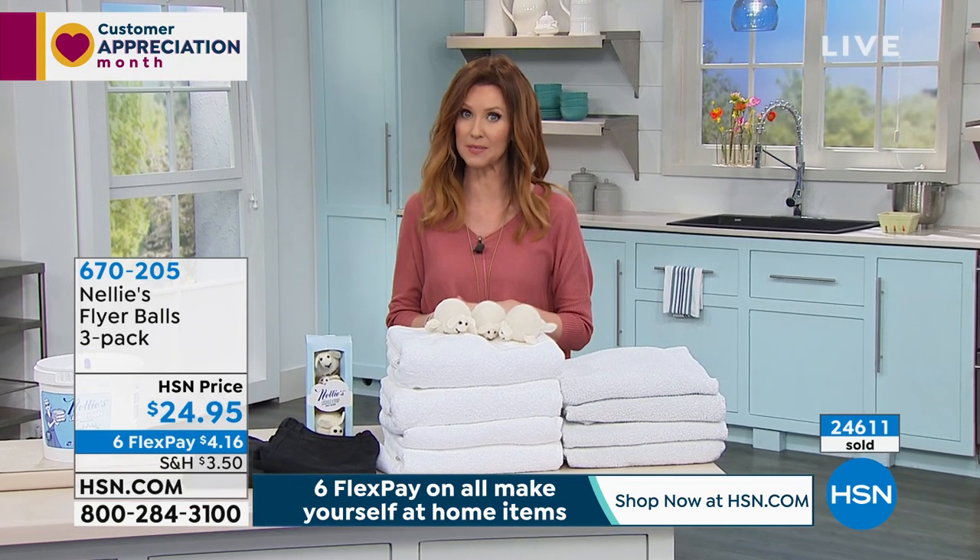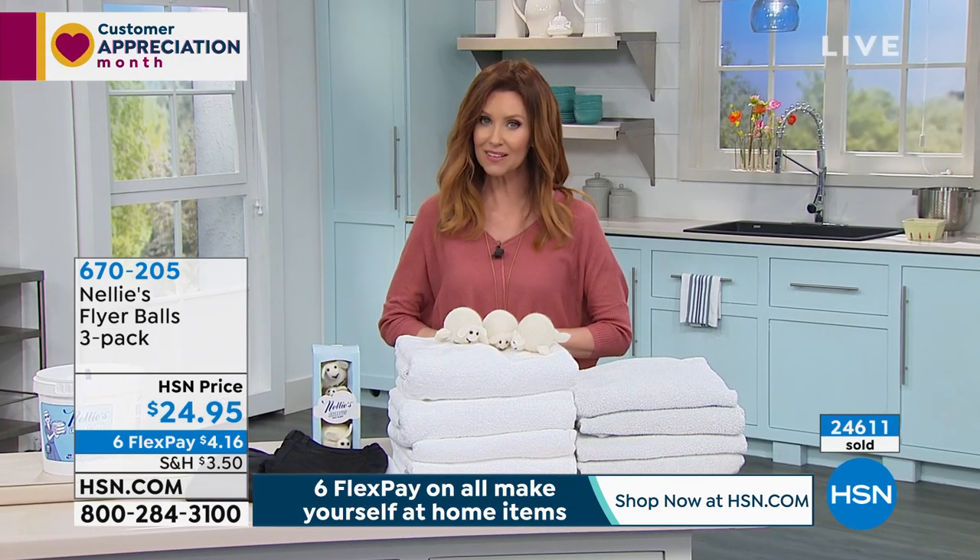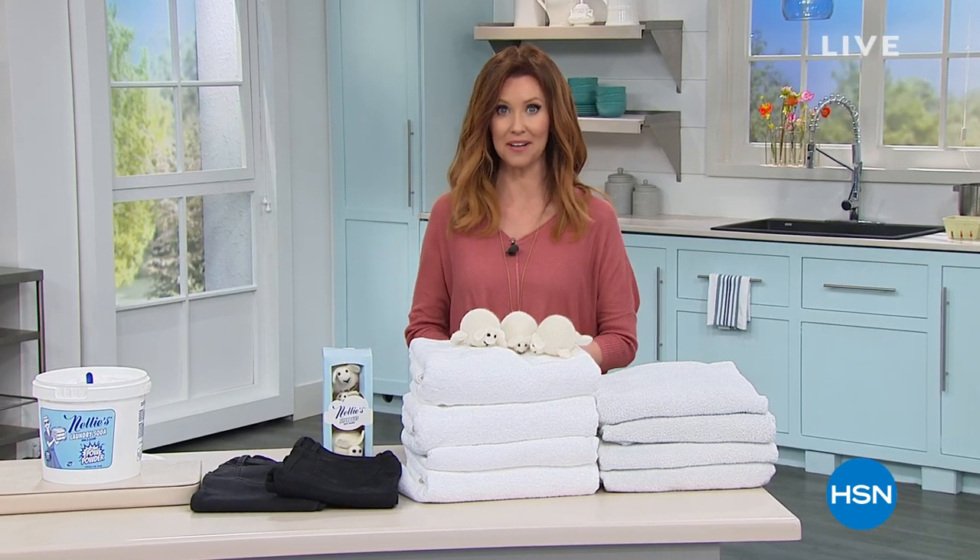We have one final item this hour coming up - the best way to clean all of your carpets, rugs, and runners. Don't go anywhere - it's under a hundred dollars.